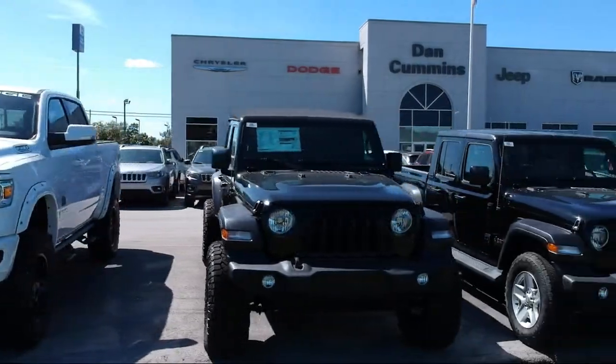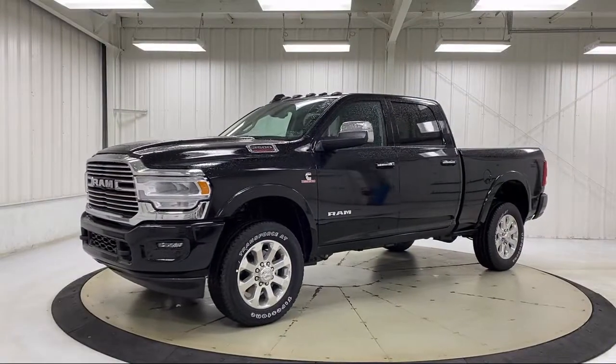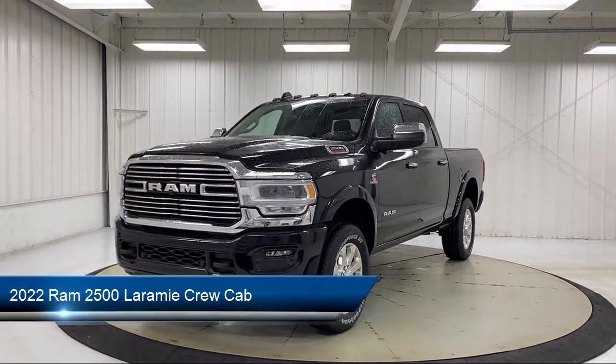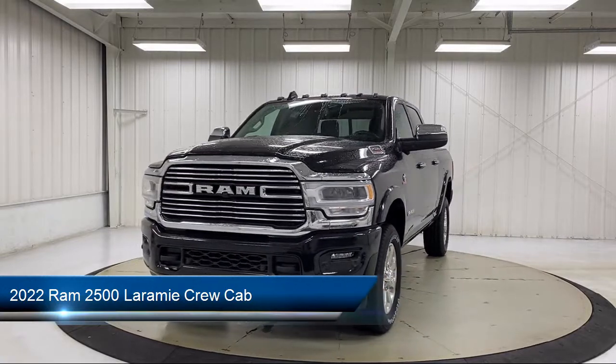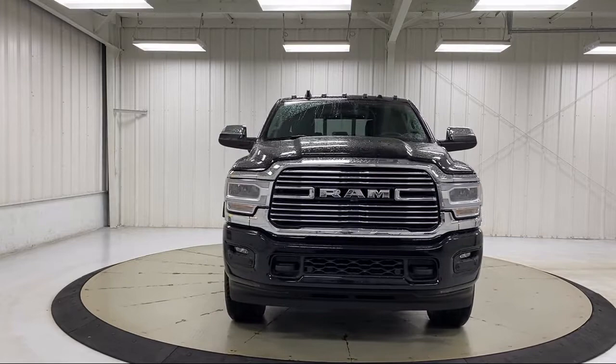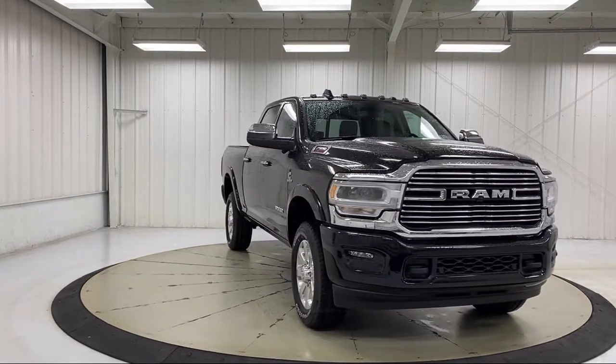Welcome to Dan Cummins Chrysler Dodge Jeep Ram of Paris. Here's a look at one of our many great vehicles for sale. It comes equipped with navigation, park view rear backup camera, power two-way driver lumbar support, Apple CarPlay, leather wrapped steering wheel, and power adjustable pedals with memory.